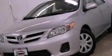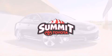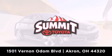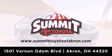This automobile won't last long at this price — call and arrange a test drive now. Summit Toyota of Akron is conveniently located at 1501 Vernon Odom Boulevard in Akron. Contact us today to find out about our financing specials or visit us at SummitToyotaOfAkron.com.